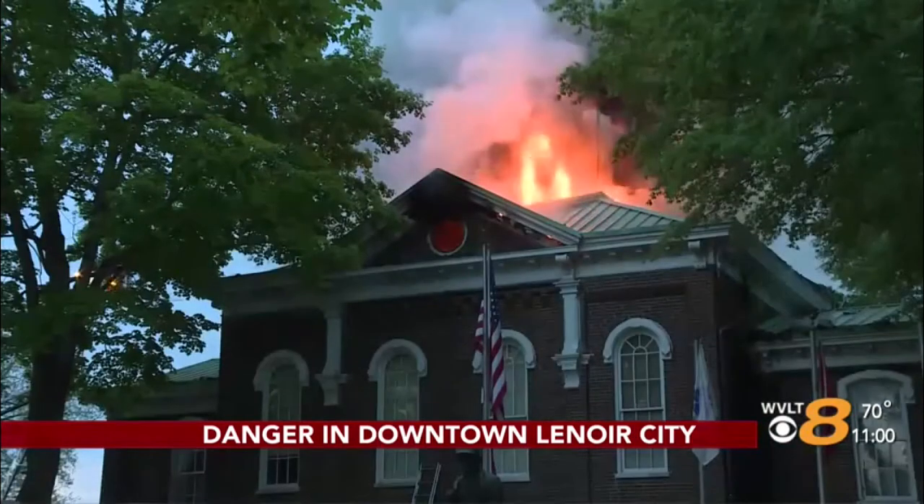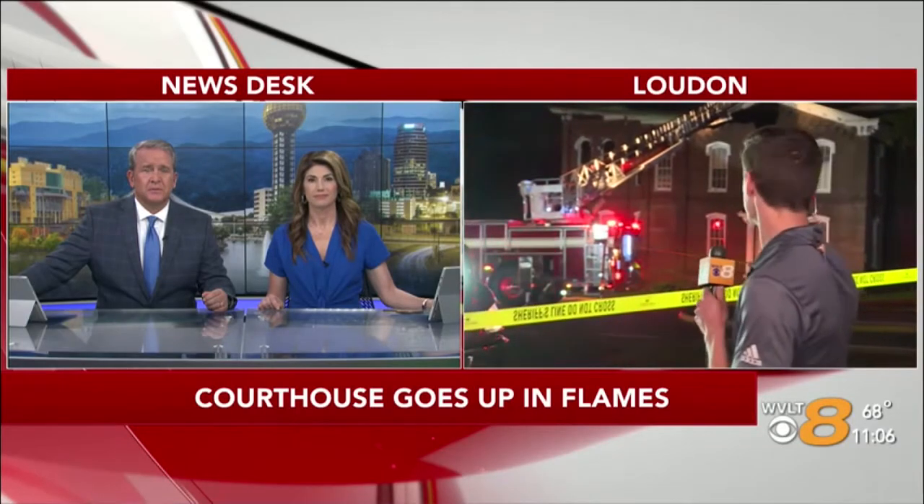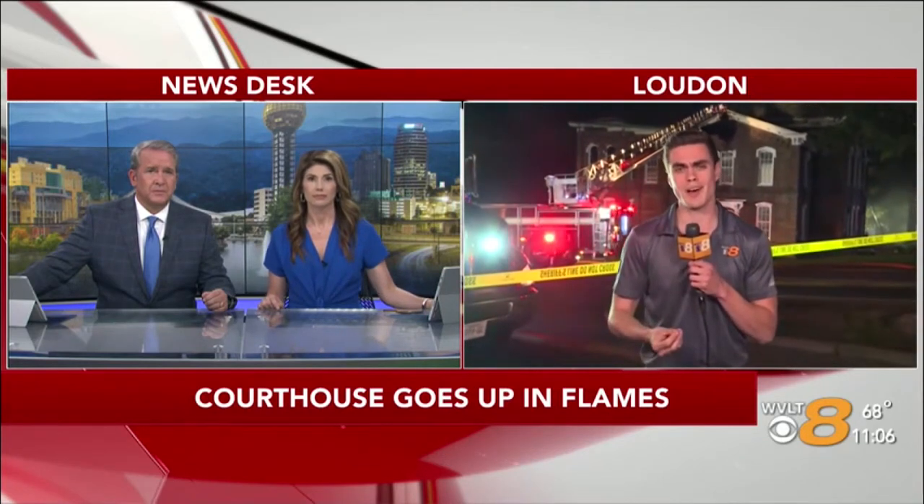The courthouse has stood longer than anyone has been alive. You can still probably see some of the smoke rising and some hazy fog, but the flames are now completely out. Now you have that real strong smell of smoke that's going to be lingering for a couple of days — a reminder of the devastation here tonight.